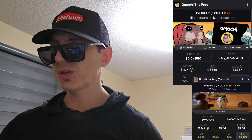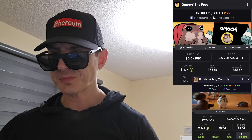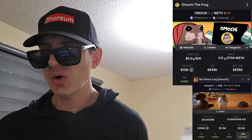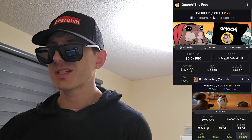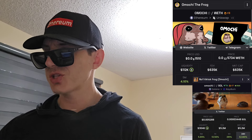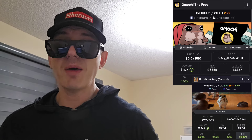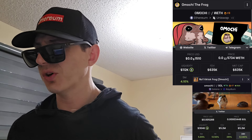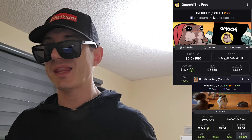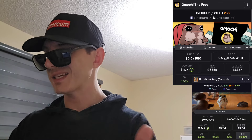The new Solana one only has a Twitter, so there's scarce information on it. The older Ethereum one — I tried to open the webpage and it doesn't work. So there are no working webpages for these tokens, just socials. Their webpage could start working by the time I upload this video, but as of right now, neither one of their webpages either exists or works.